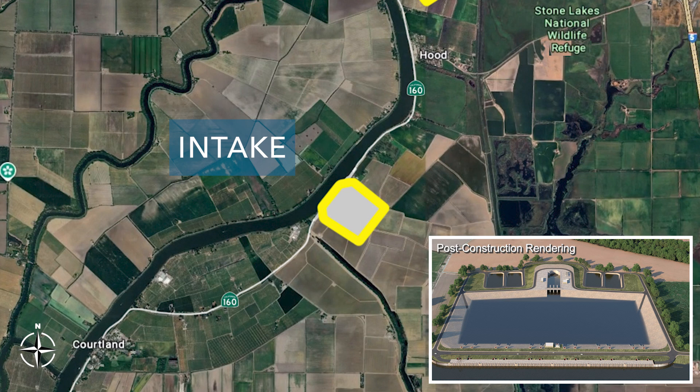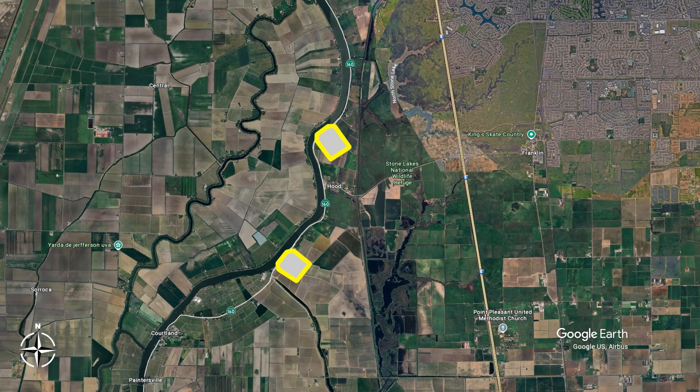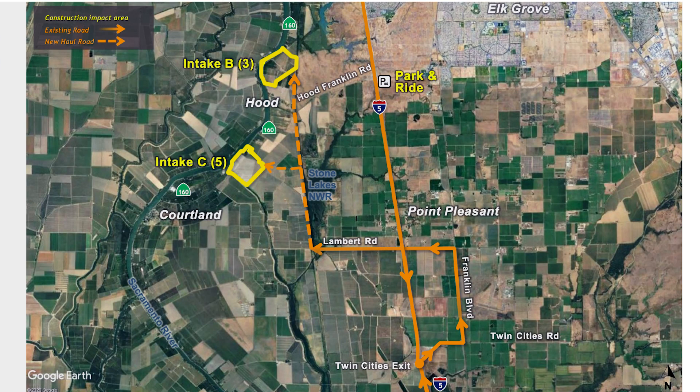The second intake is located along State Route 160 just south of Hood and north of Cortland. This site will serve as a maintenance shaft prior to intake construction. The current land use designation is agricultural, and the site is currently a mixture of orchards and vineyards. Four residential structures and several support structures are expected to fall inside the permanent footprint. The construction area for each intake would be about 242 acres, and each intake would take about eight years to construct. Once constructed, the permanent footprint of each would be about 123 acres.